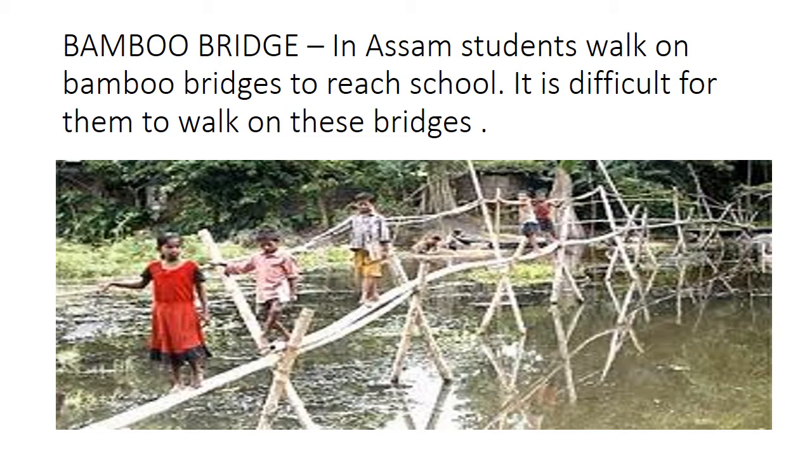Bamboo Bridge. In Assam and all the northeast states like Assam and Meghalaya, they receive maximum rainfall in India. So students in Assam walk on bamboo bridges to reach school. It is difficult for them to walk on these bridges. You can see in the picture that these bridges are made up of bamboo and rope. Bamboos are tied with rope and students hold their books in one hand, and with the other hand and the rope they cross the water body — the stagnated water — to reach their school.